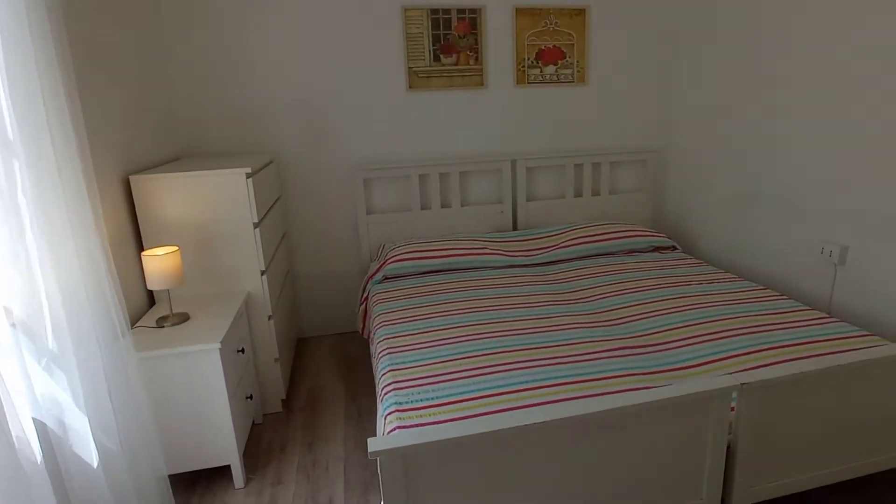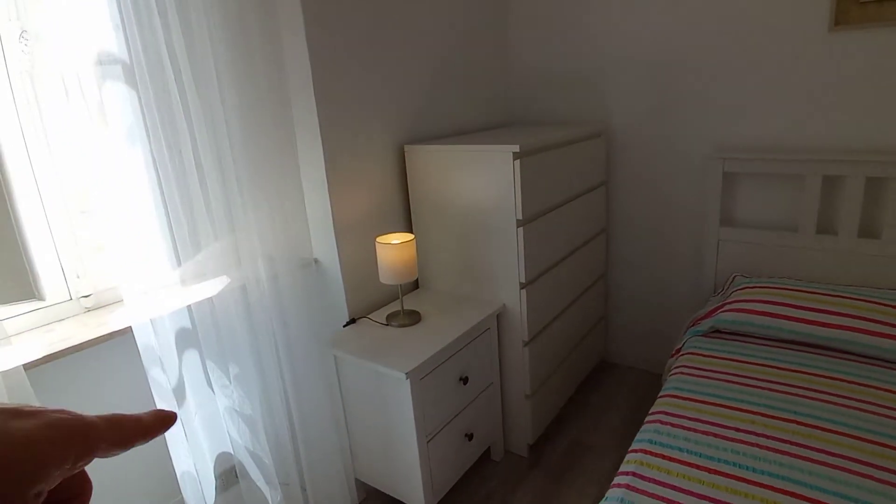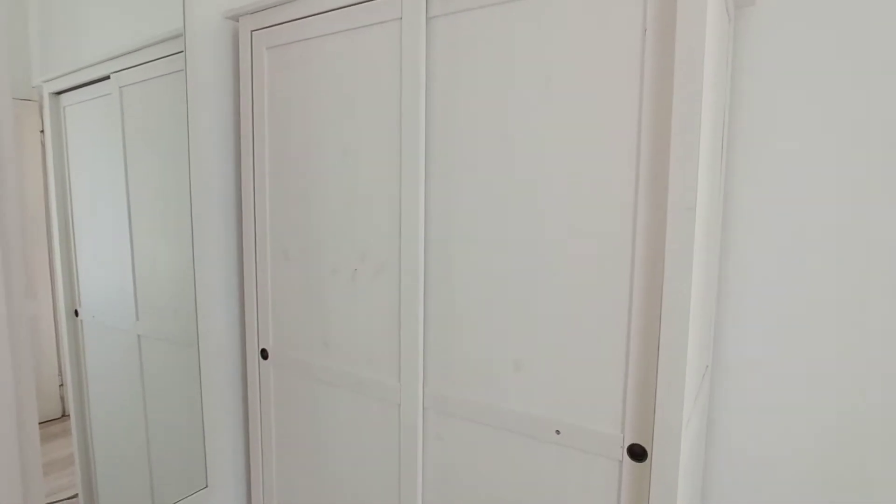We have a double bed, a large chest of drawers, and a bed table with drawers.